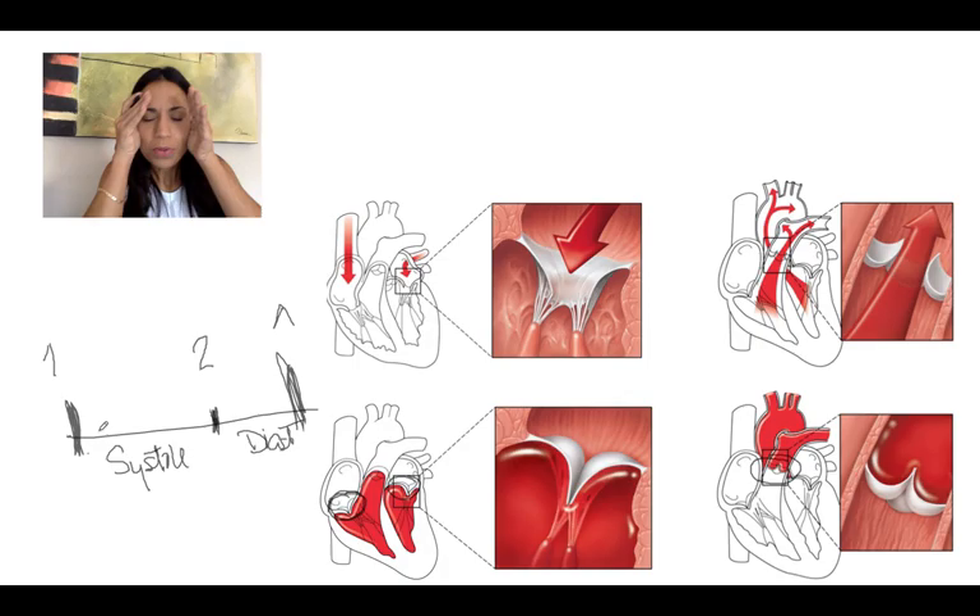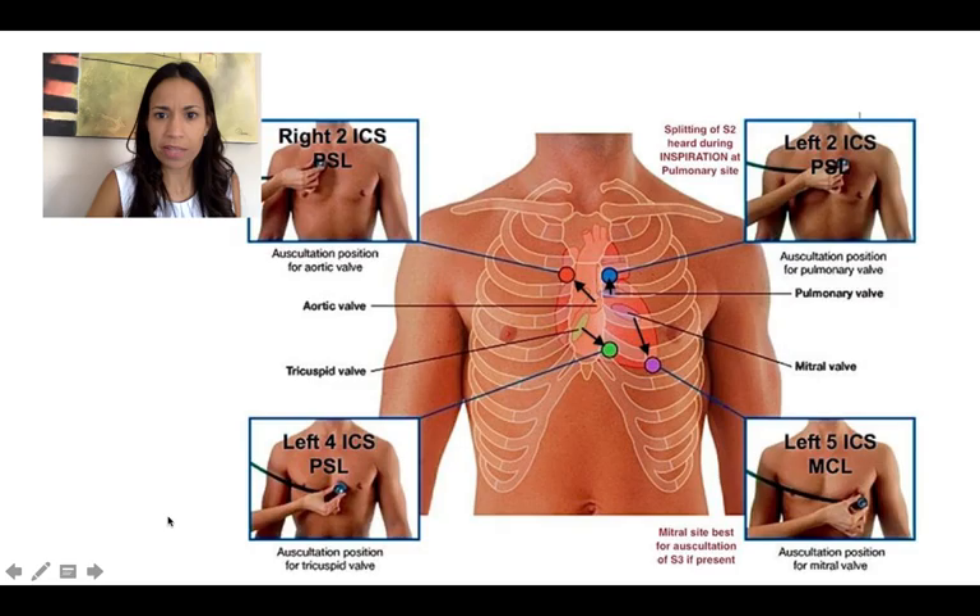So try to concentrate and you will hear: first sound, a silence — systole — second sound, a silence — diastole — first sound, second sound — and that's the sequence of your heart sounds.